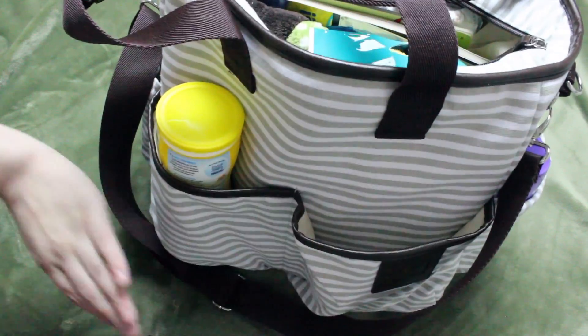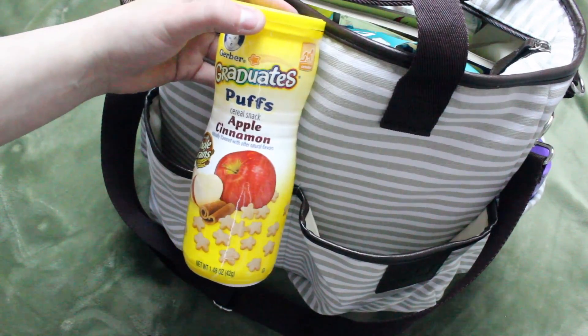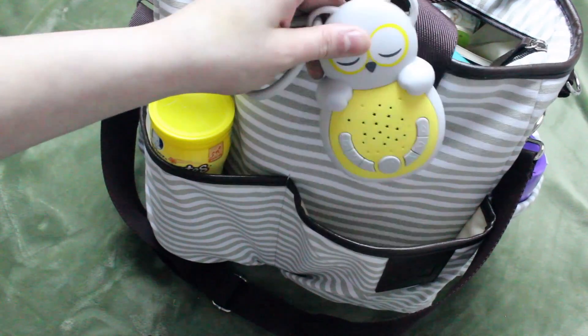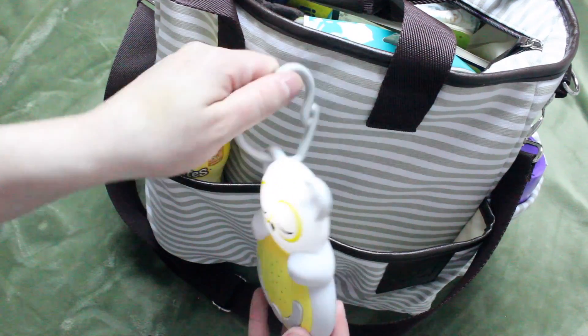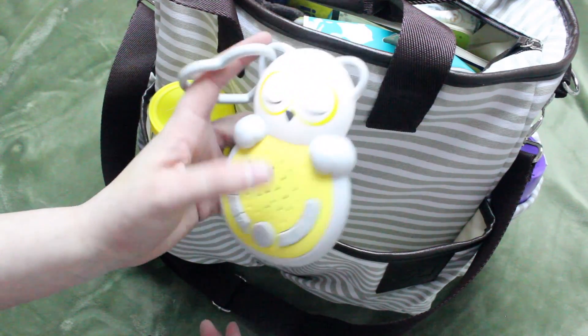And then in the front, there are these two pockets — I love these, they are very convenient. Over here, I just have a snack — these are just the Gerber Graduates Puffs. And then over in this one, I just have a portable sound machine, and let me tell you, this is another lifesaver. This one is just from Babies R Us and it is a little owl. It has a little clip so you can clip it onto a car seat, a stroller, you name it. It has white noise and it also has a timer and a light.